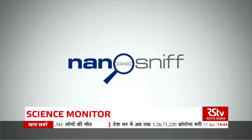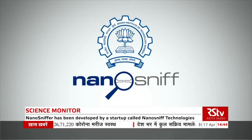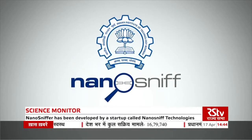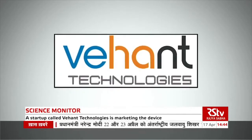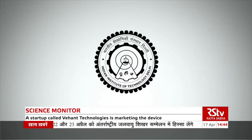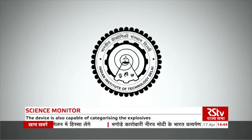Nano Sniffer has been developed by Nanosniff Technologies, a commercial spin-off from the Centre of Excellence in Nanoelectronics at IIT Bombay. The device is marketed by Vehanth Technologies, a spin-off of IIT Delhi's incubated startup called KritiKal.